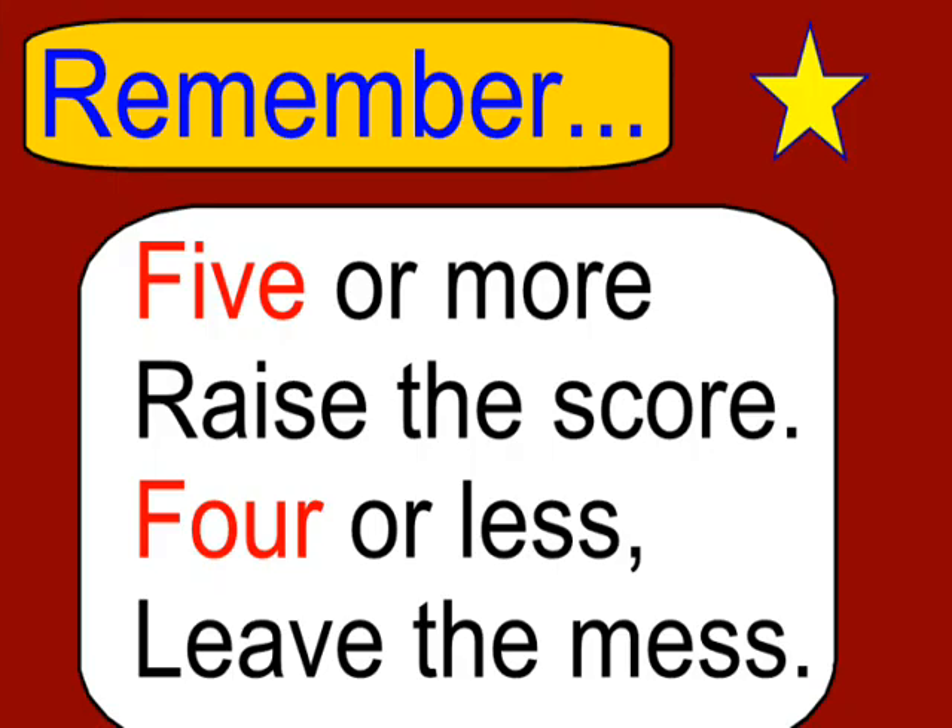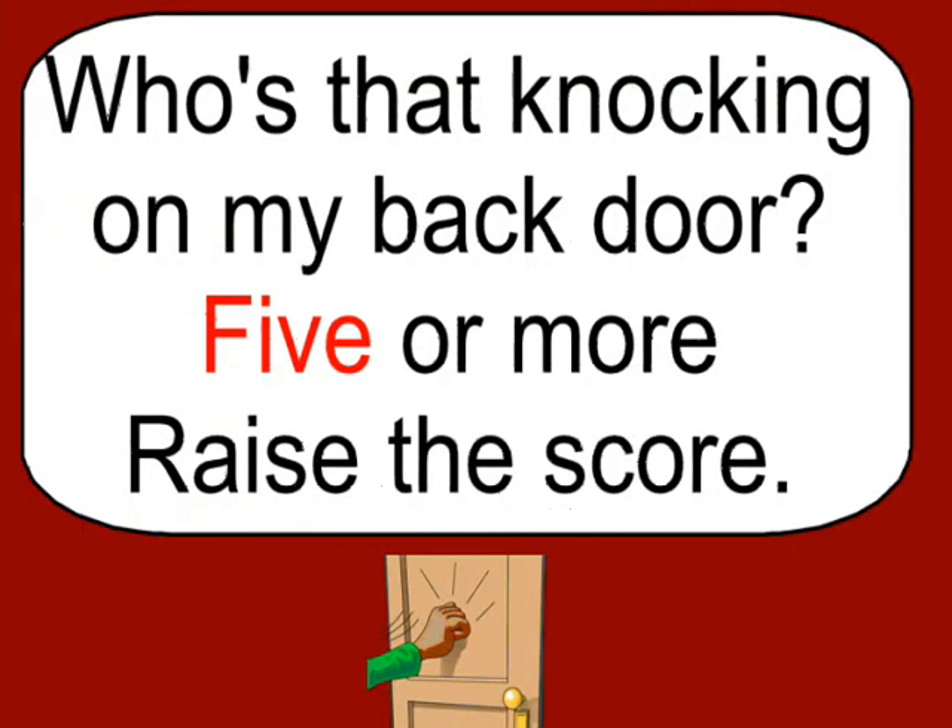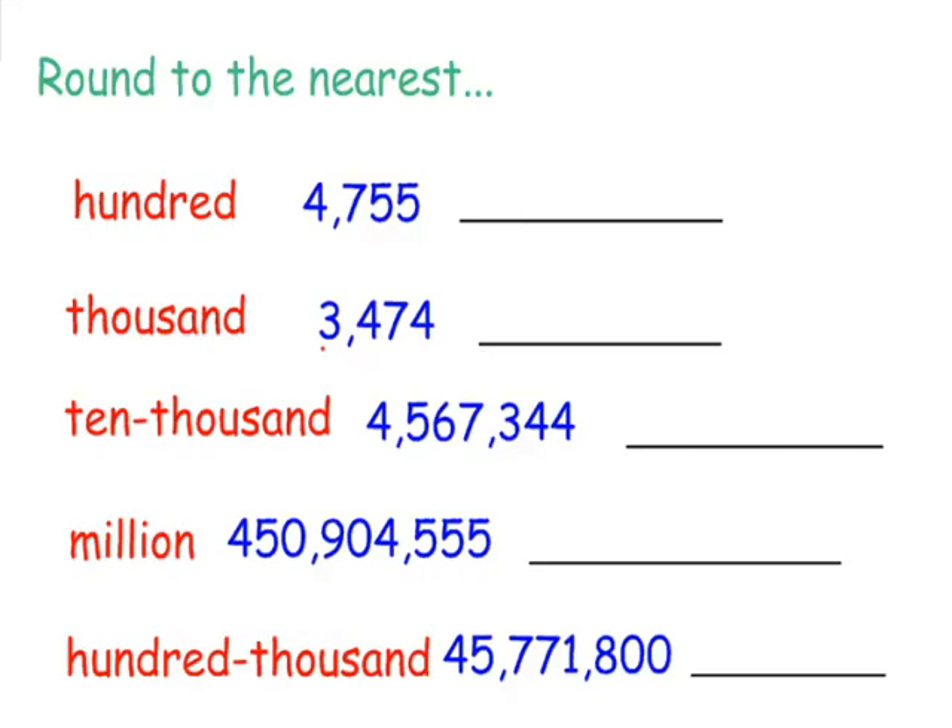Here's a saying that a lot of teachers use: 'Five or more, raise the score. Four or less, leave the mess.' I've altered that a little bit: 'Who's that knocking on my back door? Five or more, raise the score.' I'll show you how you use this little saying when you're rounding numbers.